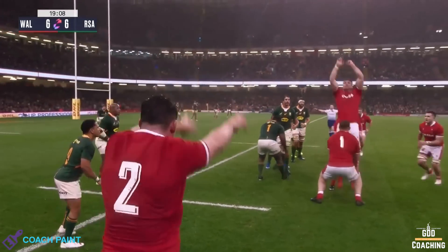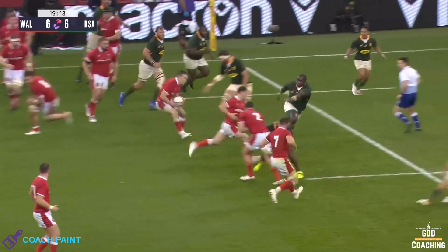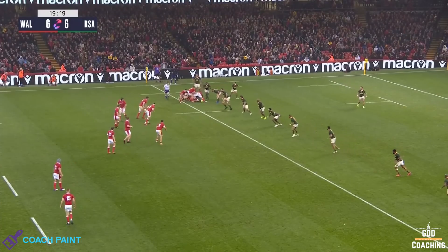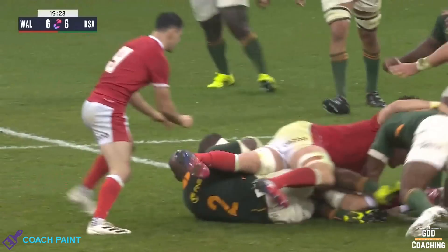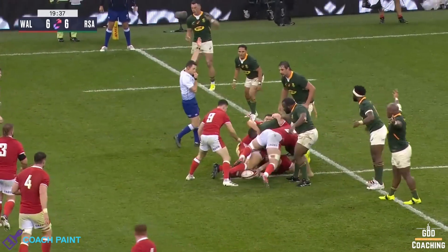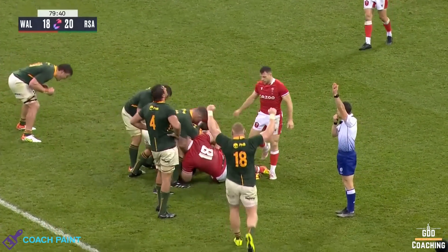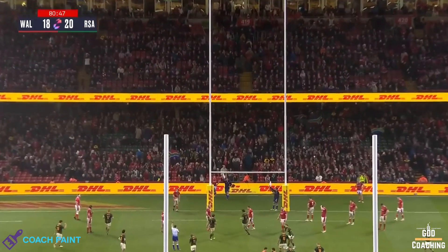As we've seen, even just the threat of a jackal causes the attack to commit numbers to the ruck, giving them fewer attackers on feet, which makes it even harder to break the South African defence. The jackal also slows possession, giving the defence time to set so they can press hard again. Penalties in their own half are golden ways of relieving pressure and gaining ground — and of course they're a key source of points. With kickers like Pollard, Steyn, and Jantjes, three-pointers quickly accumulate.